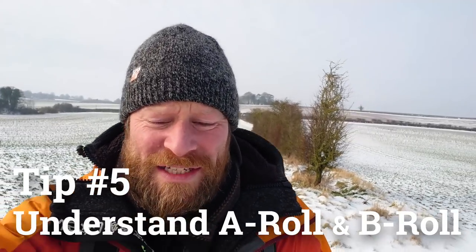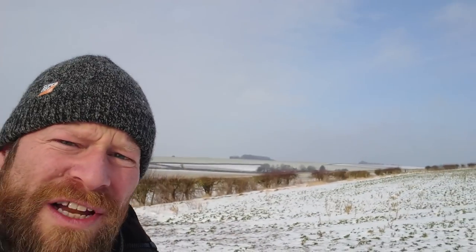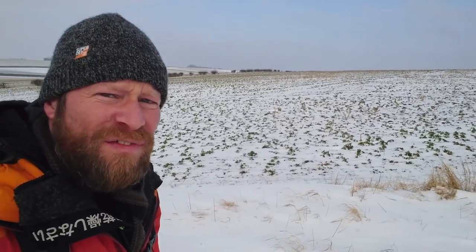Tip number five is to understand the video terms of A-Roll and B-Roll. A-Roll is the video parts that tell the story directly — me telling you what's happening. This, at the moment, is A-Roll; I'm choosing to tell you about what I'm doing. You could tell the whole adventure video by A-Roll, but you'd get bored of my face on camera pretty quickly. For example, I could tell you that I'm currently walking up this field in snowy conditions with a bit of wind and I'm with the dogs — or I could show it another way.